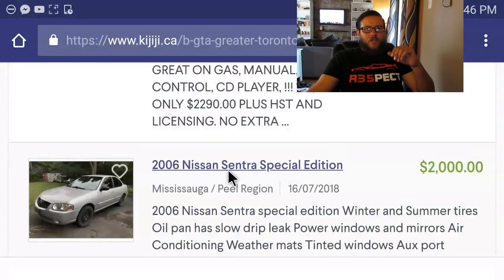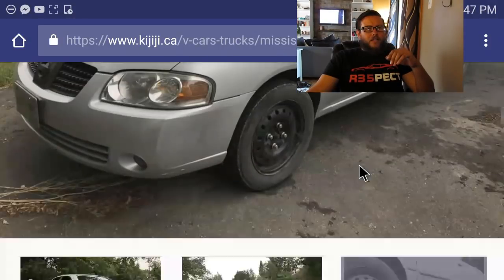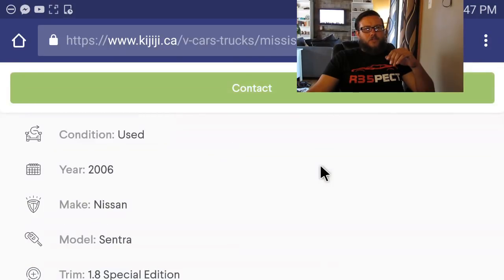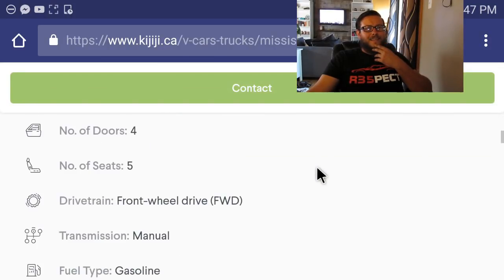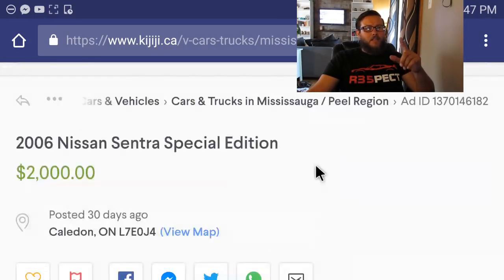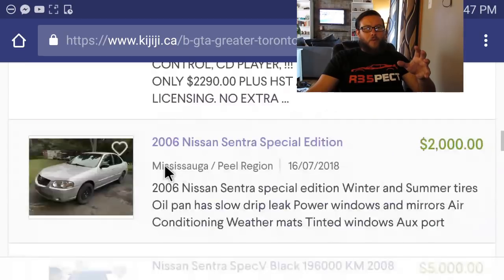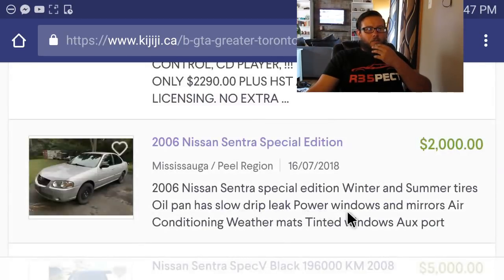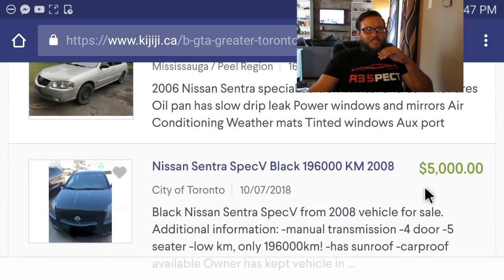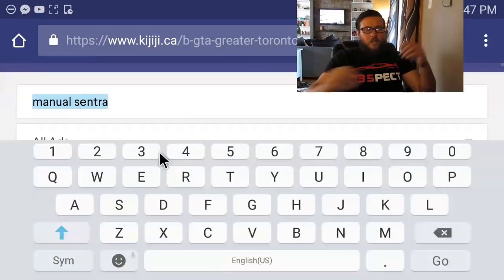There's also a Nissan Sentra special edition for $2,000 — it's a 2006 manual with 114,000 kilometers. It's got the upgraded front grille which would be really easy to convert into an SER. It's in Caledon, which is close to me. It does have an oil leak but also has power windows and winter and summer tires. I really do like the looks of that car — going to favorite that one as well.